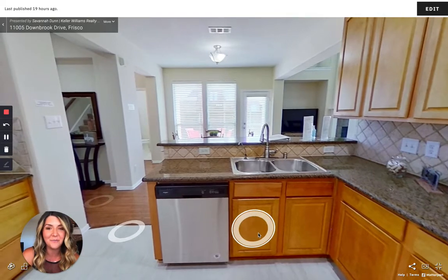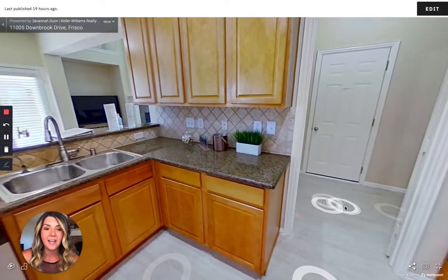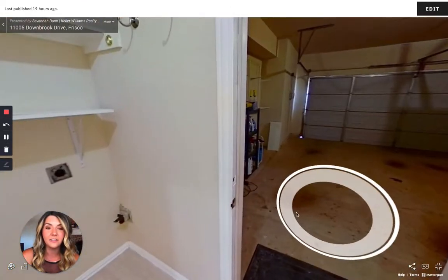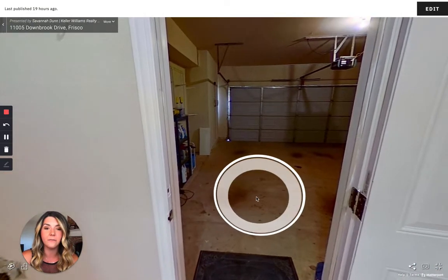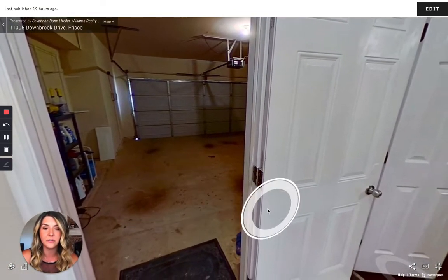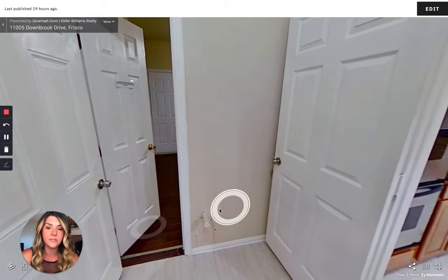What's really neat about this house is it has a great-sized laundry utility room with a full-size washer and dryer. Here's access out to your full-size two-car garage — it's a 20 by 20 space. And then you have this area behind the door, which could be a great spot for a freezer.